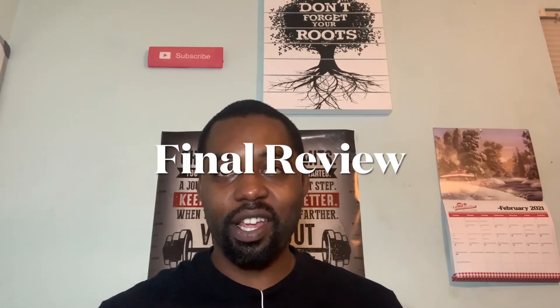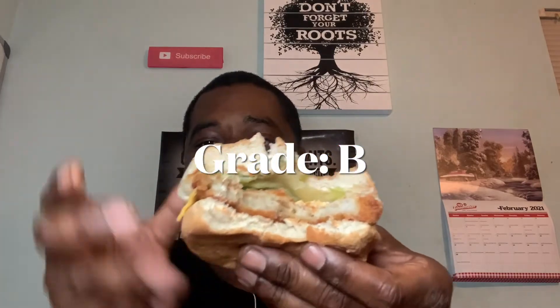Alright guys, final review. I got the crispy panko fish sandwich here, and the official grade — I'm going to give this thing a B. It's a good sandwich, very crispy, a lot of flavor, but it ain't up there with that Popeye's Cajun flounder fish sandwich. Now that thing was fire, but this is good, I can't lie. Go in my comments and let me know what you think. You try this one — do you think that Popeye's one will be better? I don't know, you let me know.